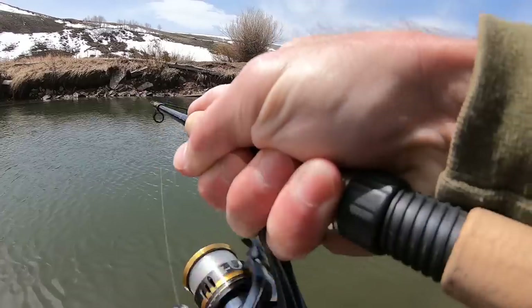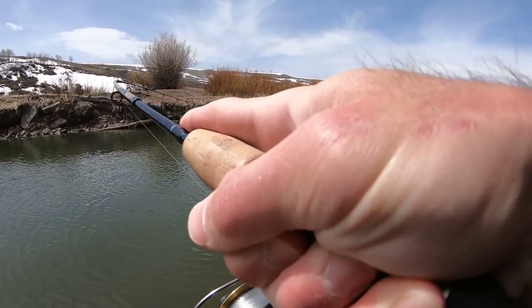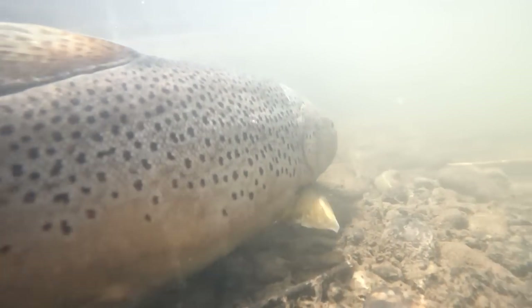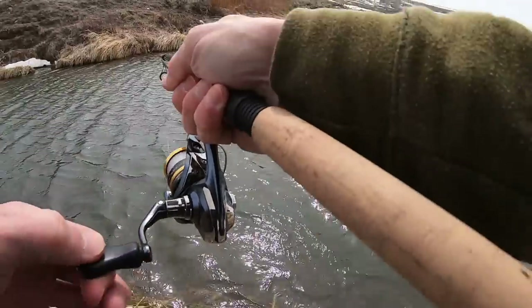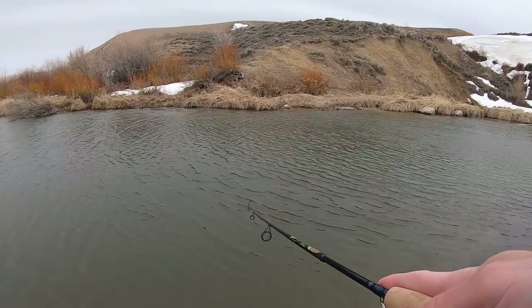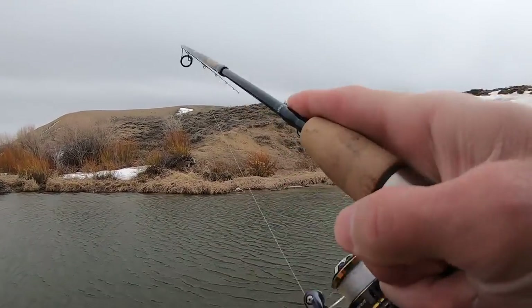Fish on! Oh, it's a giant! Best day of fishing I've ever had.